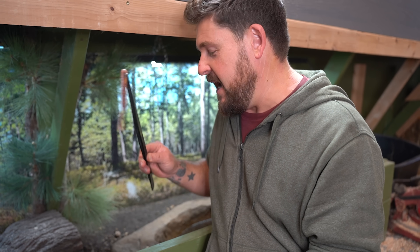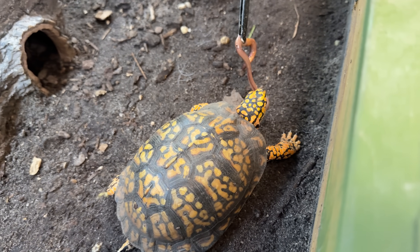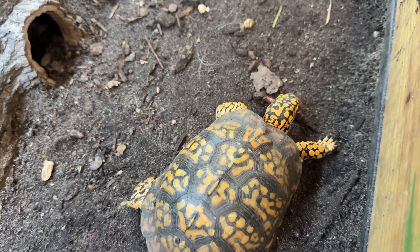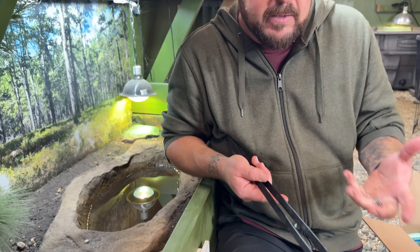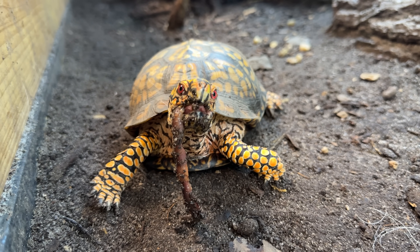Otis the eastern box turtle loves earthworms — what box turtle doesn't? He wastes no time trying to take these down. Earthworms are so nutritious for turtles and even some tortoises. Hingeback tortoises, Forstens tortoises, and even redfoot tortoises will help themselves to earthworms. In the wild, box turtles are primarily eating invertebrates like these, so it's really great to get them into Otis. Definitely use Morgan's Bait — a great way to feed omnivorous species like box turtles, wood turtles, leaf turtles, and some of the tortoises mentioned.